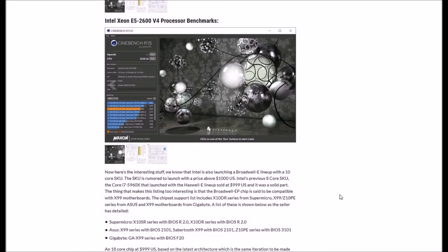Intel's previous 8-core SKU, the Core i7-5960X, launched with the Haswell-E lineup at $999 US and was a solid part. What makes this eBay listing particularly interesting is that the Broadwell EP chips are said to be compatible with X99 motherboards. The support list includes the X10 DR series from Supermicro, X99 Z10 PE series from ASUS, and X10 DR motherboards from Gigabyte.